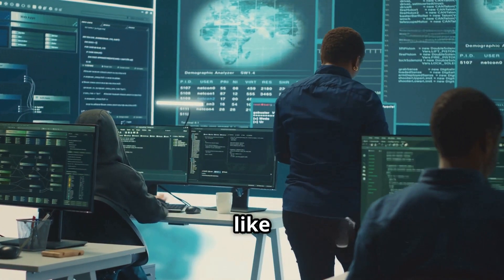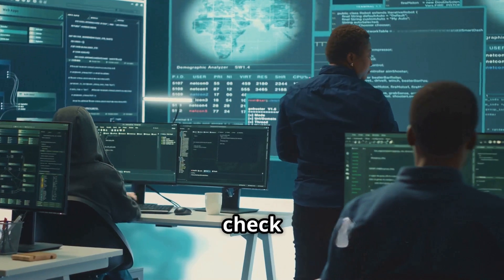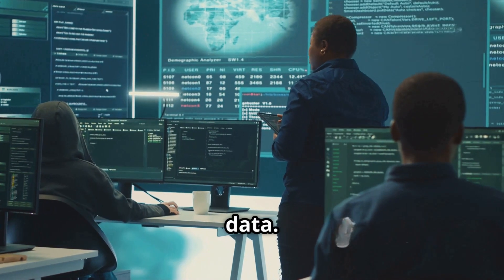Privacy-enhancing technologies, like homomorphic encryption, may eventually allow security teams to check for credential exposure without ever handling the actual breached data.